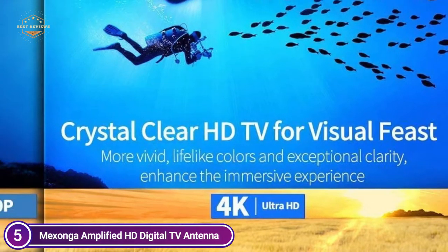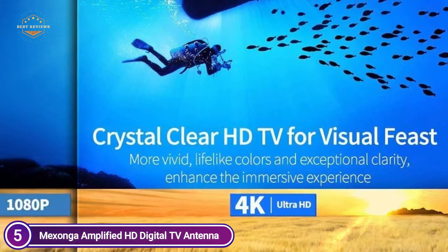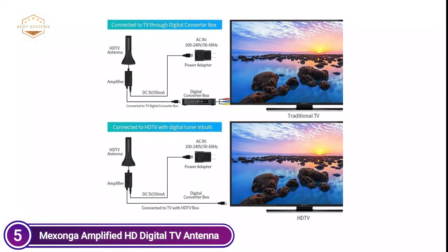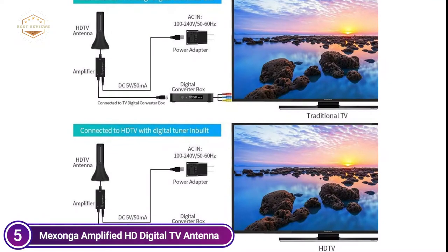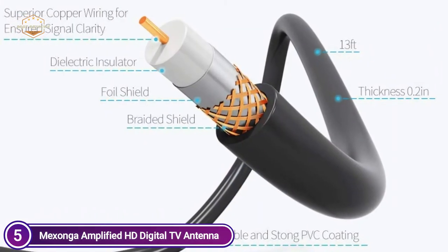Amplifier Signal Booster with 300-mile signal reception range. Equipped with a new type switch control amplifier booster — if you are below 35 miles, turn to the short-range side; turn the green light on if you are over 35 miles. Easy to install: at 13 feet, there's no assembly needed, and the antenna can be installed in just 3 minutes.